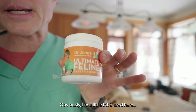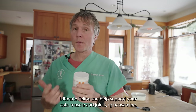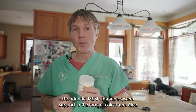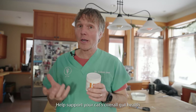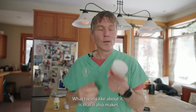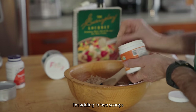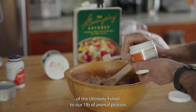I'm a little bit biased — Dr. Jones' Ultimate Feline Health Formula. Ultimate Feline also helps support your cat's muscle and joints in the form of glucosamine, chondroitin, and MSM. It has immune system support in the form of colostrum and aloe. It can help support your cat's overall gut health with additional prebiotics and probiotics, plus a key amino acid formula. What I really like about it is it also makes the food taste better — your cat's going to want to eat this. I'm adding in two scoops of the Ultimate Feline to our one pound of animal protein.